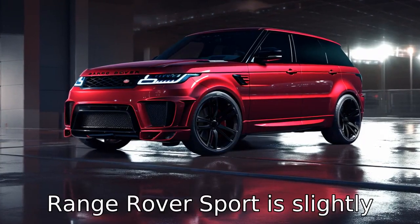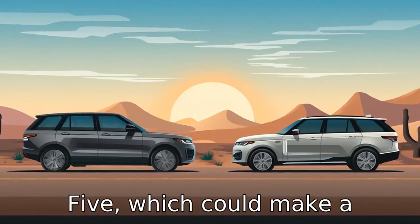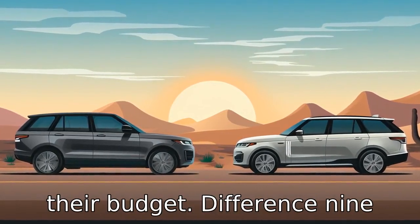Difference 8. The Land Rover Range Rover Sport is slightly more expensive than the BMW X5, which could make a significant difference for potential buyers depending on their budget.